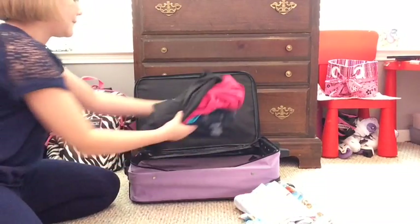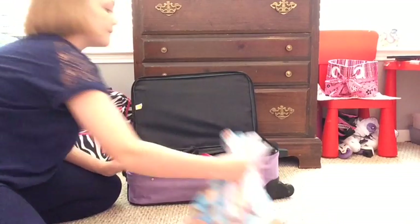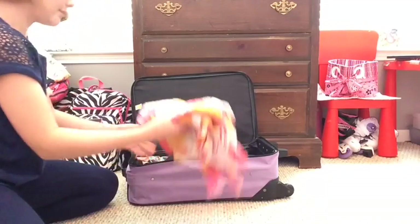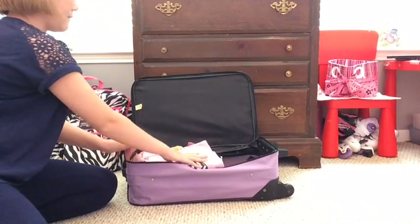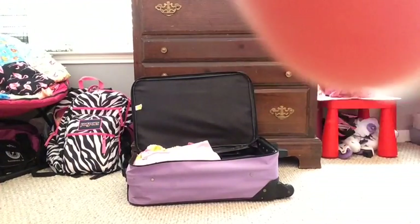On to tip number two. When you place clothes in your suitcase, you can roll them up and that does save space. I just didn't do it here, but that's another tip you can do — roll your clothes up. I have done it before and it does save space.